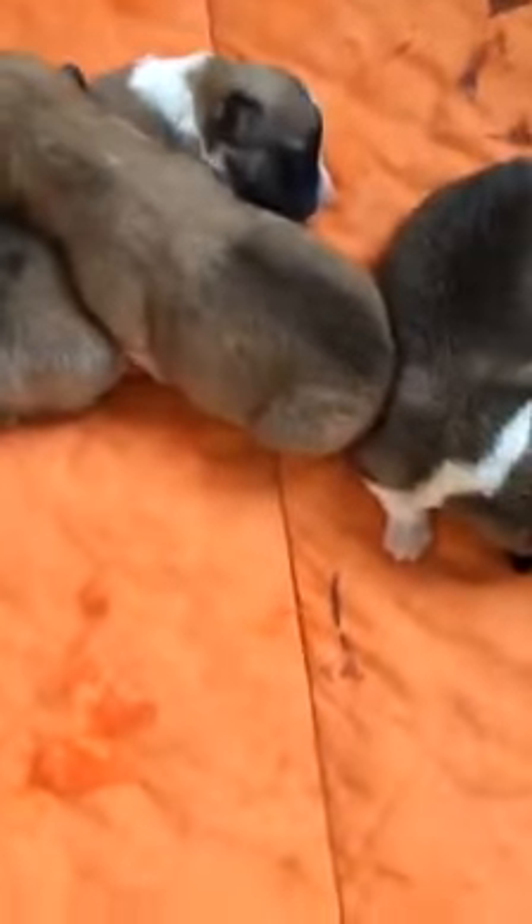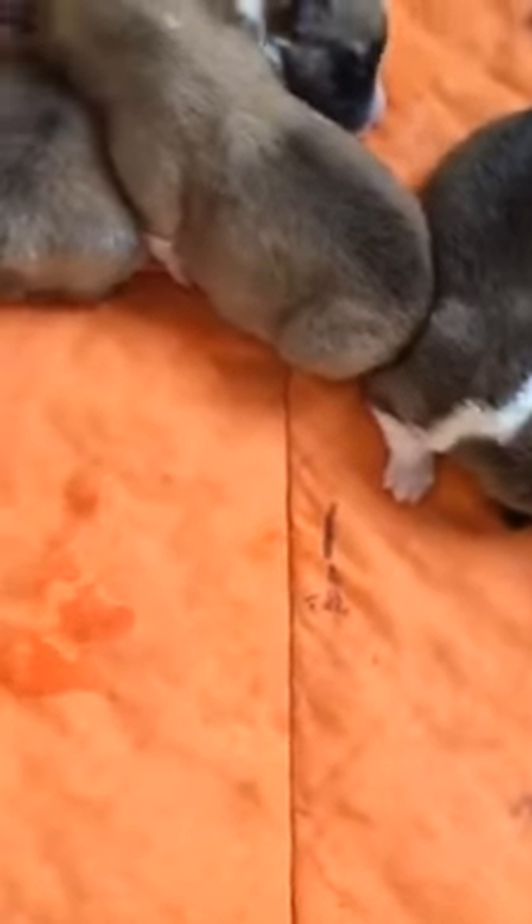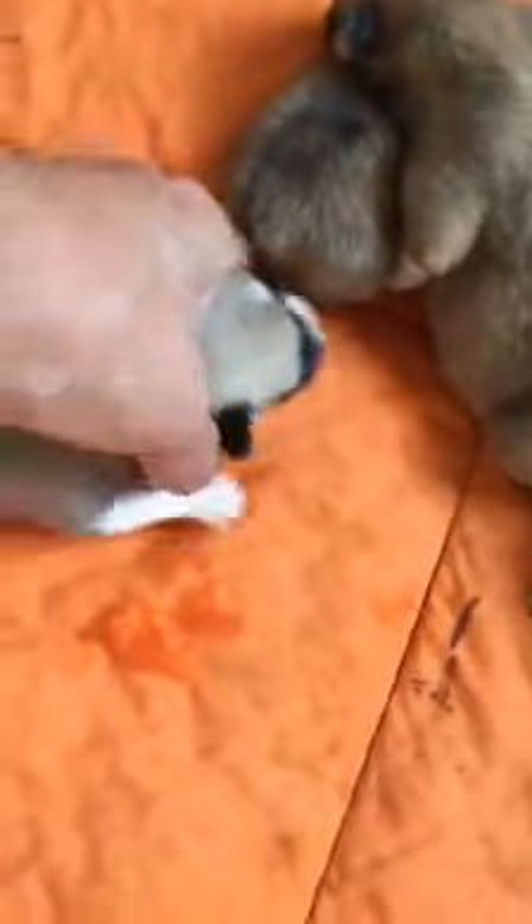Okay, here we go. We're going to zoom in on our babies. This one right here, this is a little girl. This is my little girl. It's your face. There she is.